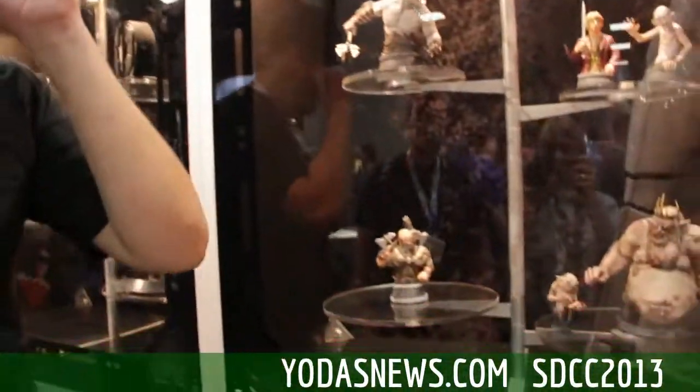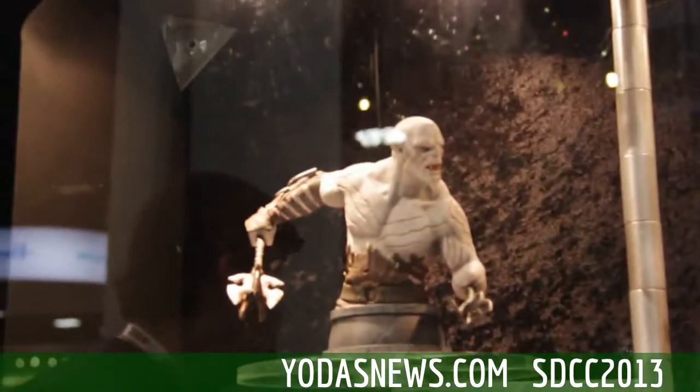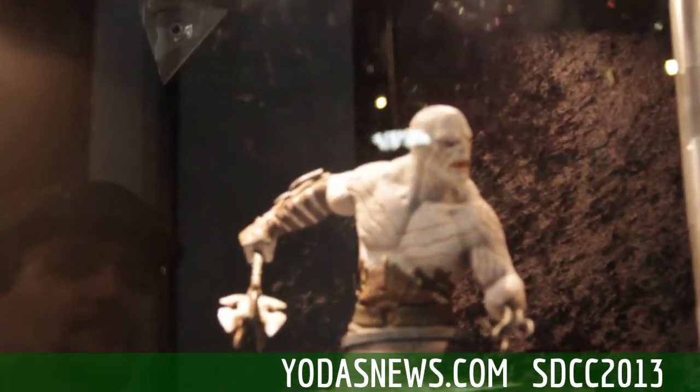From our Hobbit line, obviously we've got our PGM Dwalin. This is Azog, of course, from The Hobbit: An Unexpected Journey.